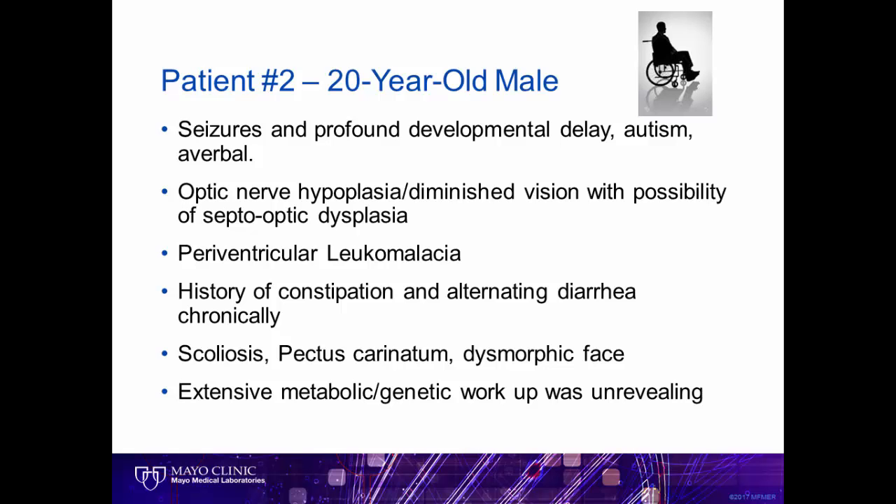Patient number two is a 20-year-old male with lifelong medical complications, including seizures, profound developmental delay, and autism. He is nonverbal. He has multiple other systems involved, including optic nerve hypoplasia with diminished vision, brain abnormalities, skeletal issues, and dysmorphism. He has had an extensive metabolic and genetic workup which was unrevealing. The family chose to proceed with whole exome sequencing.